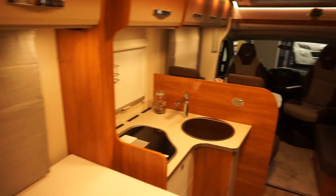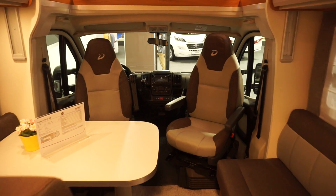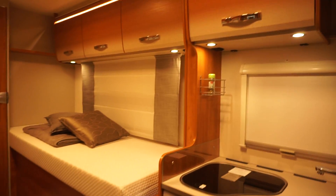I took one of these vans out two or three years ago — a very similar one — and I ended up sleeping in the bed up front. I had an integrated version and I ended up falling out of the bed at the back twice or three times.